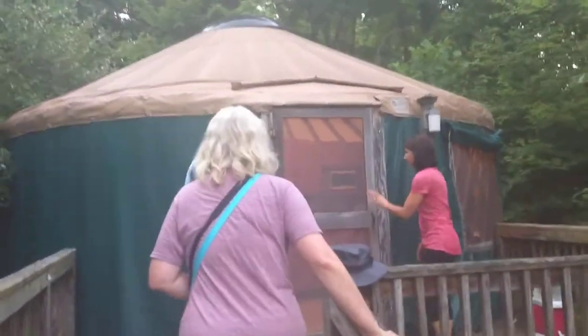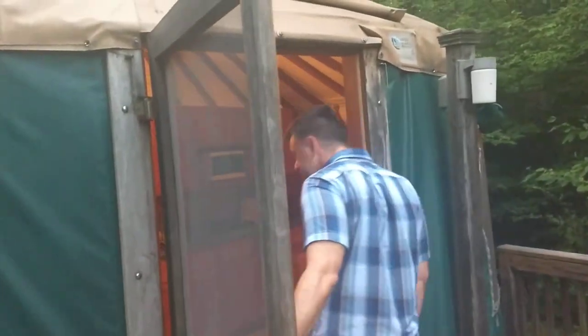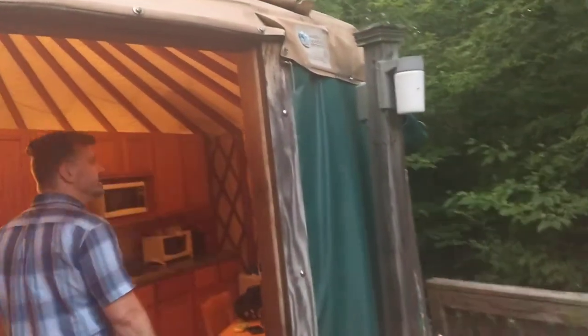Let's camp some more, and we are at Ohiopyle, and this is a yurt. Some people staying at the yurt are kind enough to let us invade their personal privacy and see inside the yurt.